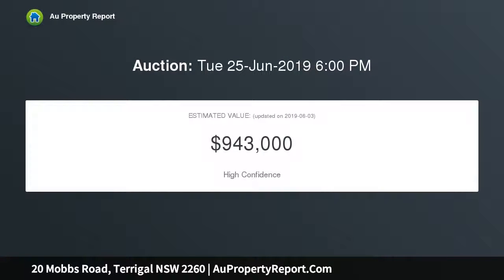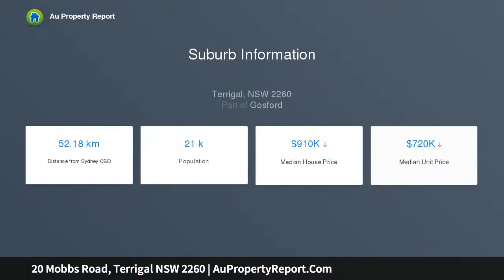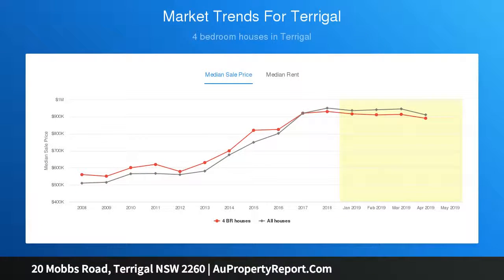This stately residence is really central to everything and has so much to offer, with five bedrooms, three bathrooms, and a two-car garage featuring internal access. There's plenty of room for the whole family, with three living areas, easy access with a level driveway and yard, maximizing all of the space on the 569 square meter block. This 25-year-old home has been lovingly cared for.